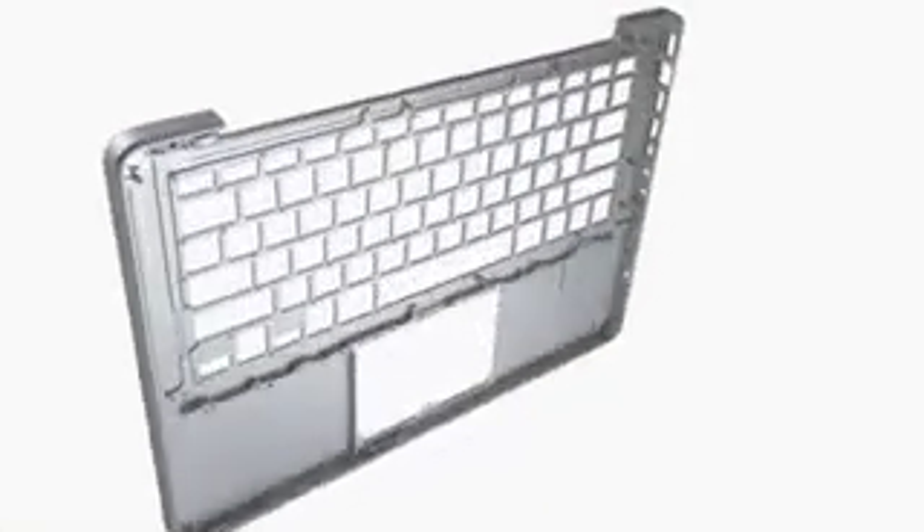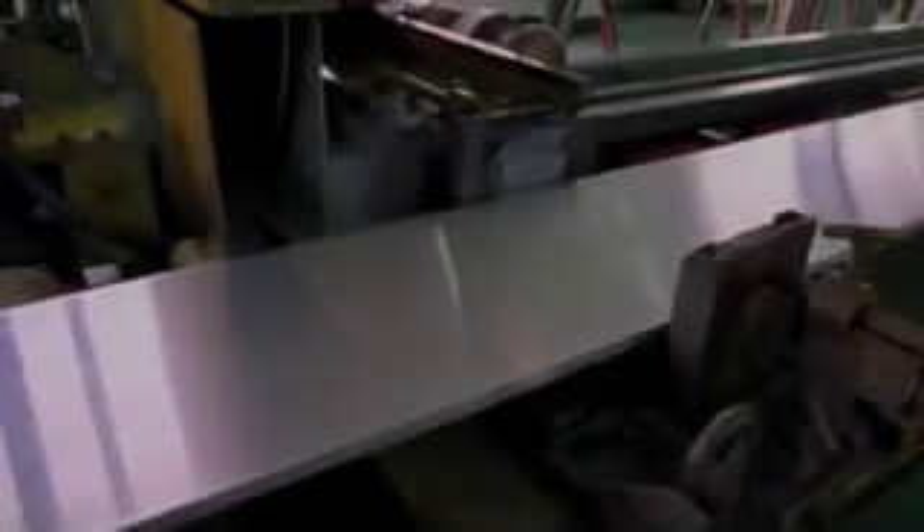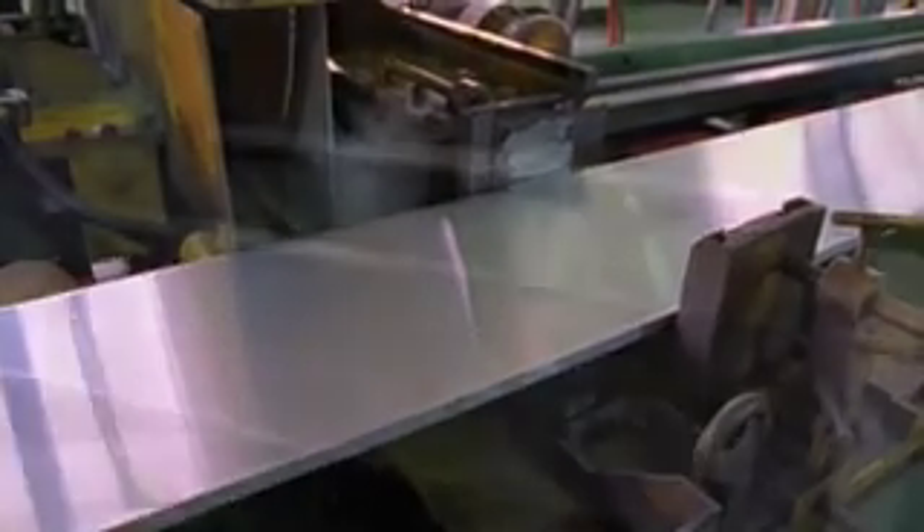And the only way to make that one part was to machine it from a single piece of aluminium. Aluminum was the ideal choice for this product because it provides us the thinness and lightness that we want in a portable category, a great strength-to-weight ratio, and also provides some really nice options from a finishing perspective.